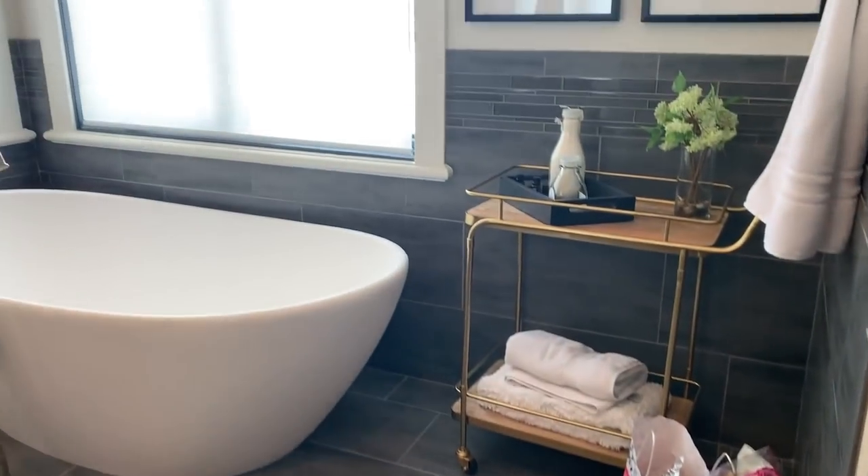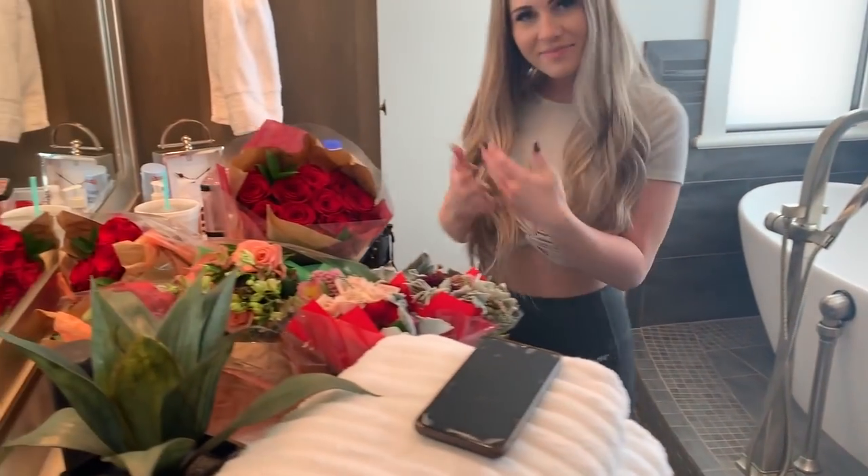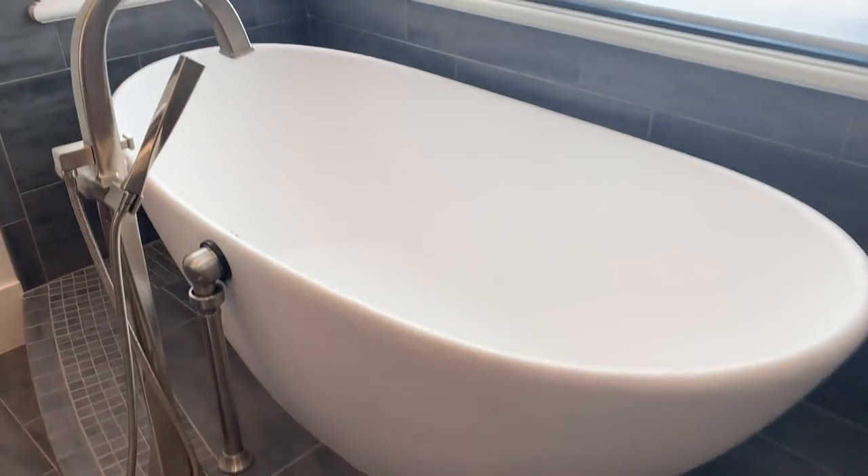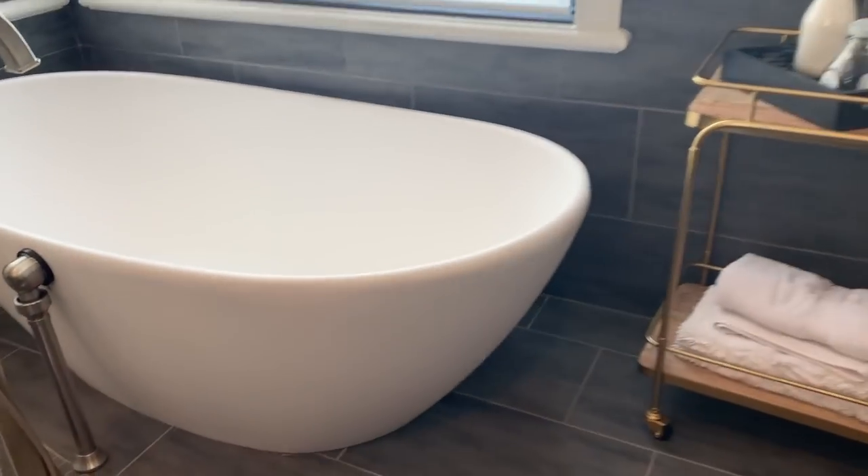We just got here — this is the location we are shooting at today. It's this beautiful bathtub, and as you can see we have a bunch of roses. Our plan is to fill this up and do a milk bath with roses and just take a bunch of photos.